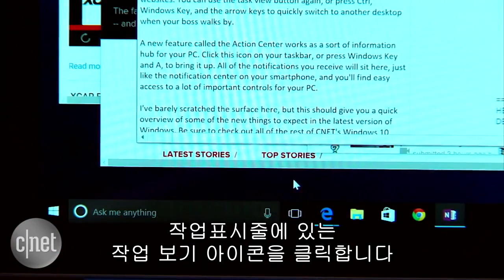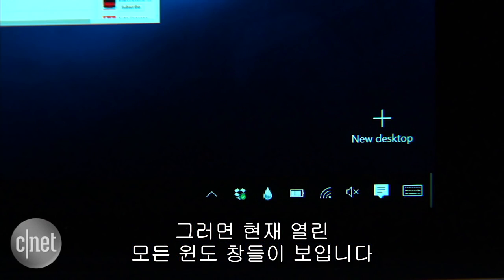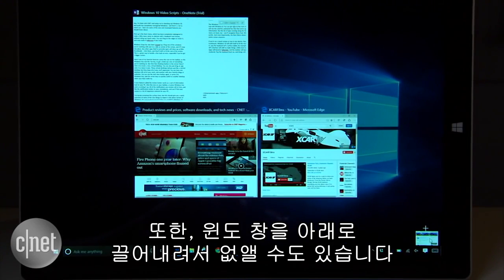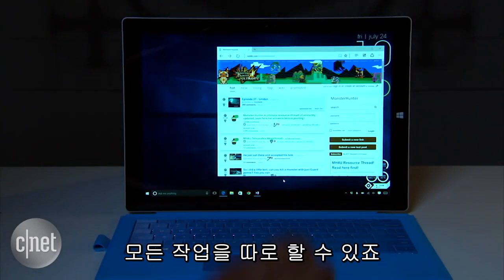Here's one of my favorite features. Press the task view icon on the taskbar and you'll get a bird's eye view of everything you're working on. See that new desktop button in the corner? Click on it to create a new virtual desktop. You can also just drag an app onto it to move it over. These virtual desktops behave just like a normal desktop, but they keep all of your stuff separated.